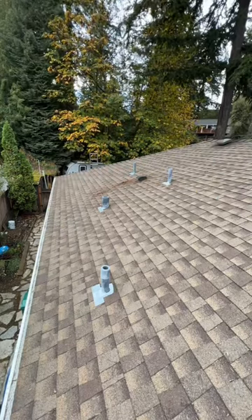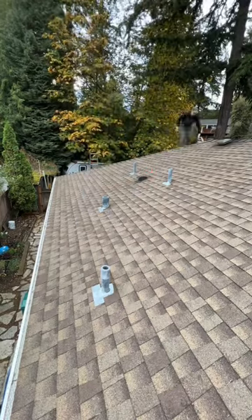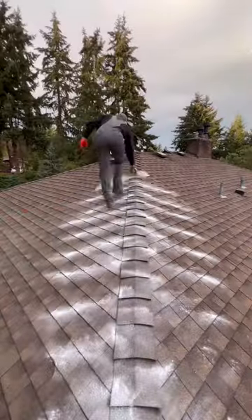This job literally took me about an hour and it was a $300 job in cash — super quick, super fast. You can do a lot of these in a day. I've literally done four of these in one day.